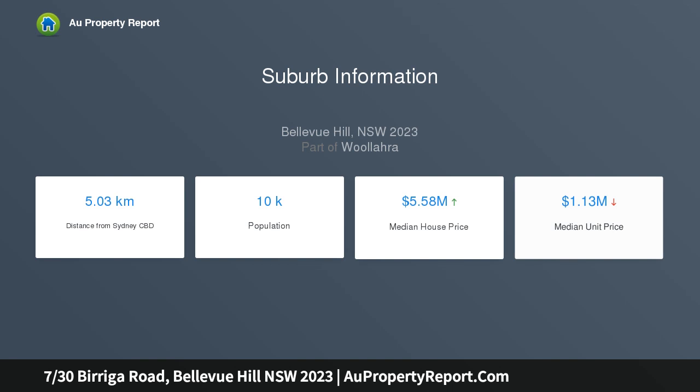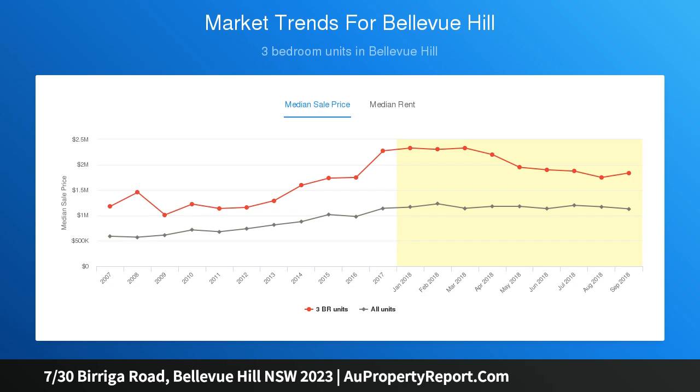Enjoying a blue ribbon address, it's just steps to Bellevue Hill Village shops and moments to Bondi Junction and Double Bay.